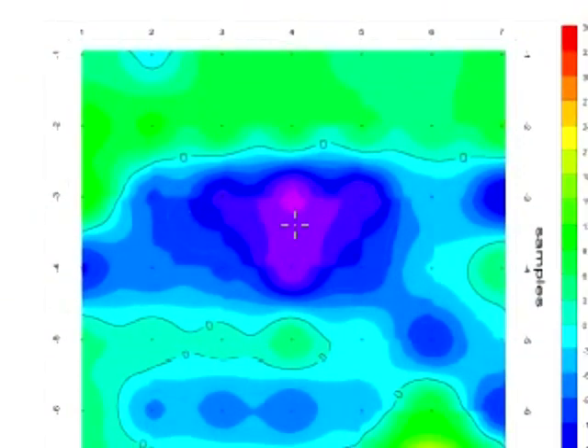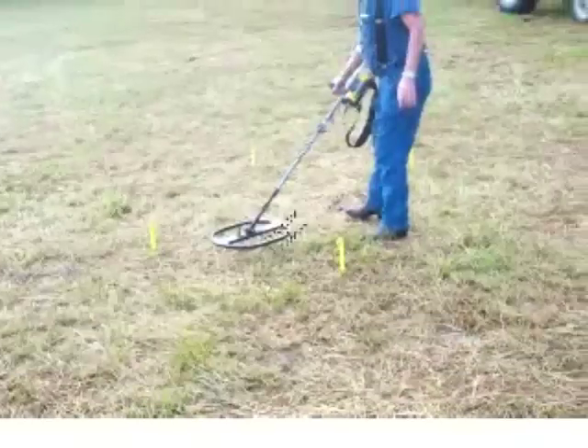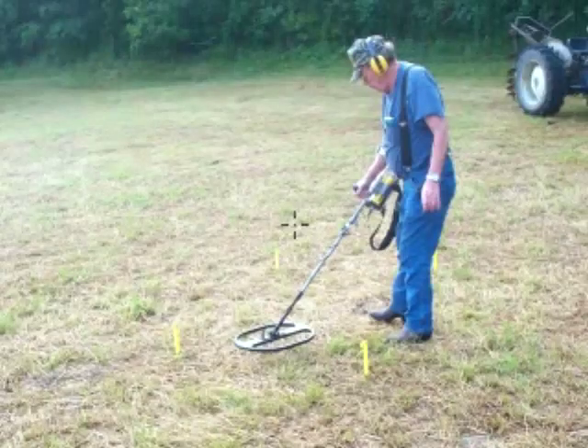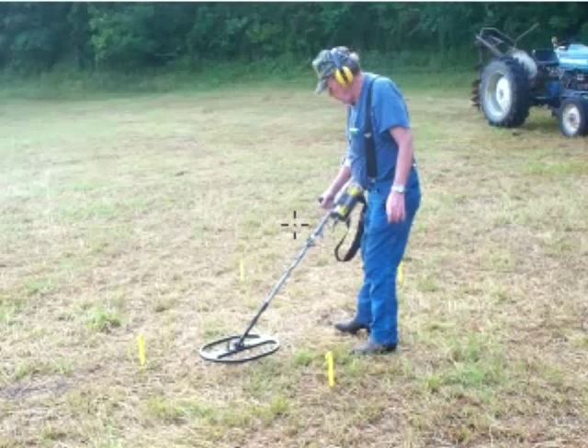All detectors used on this anomaly — which was a pulse induction two-box, both a Garrett and a White's — detected it. Here's Glenn with the Garrett XL 500. Before the dig, he centered the target and made sure they had it marked correctly.